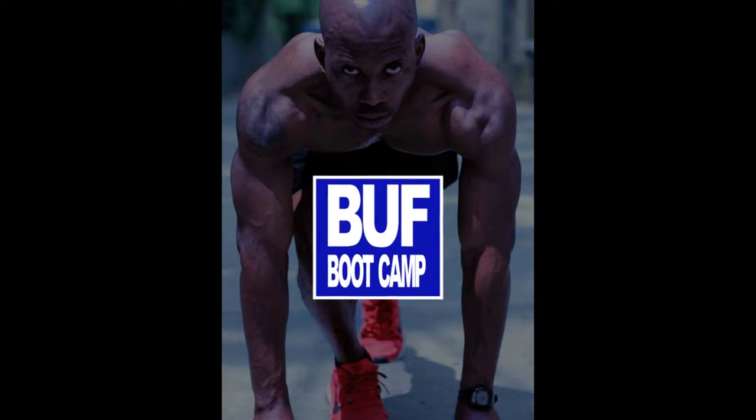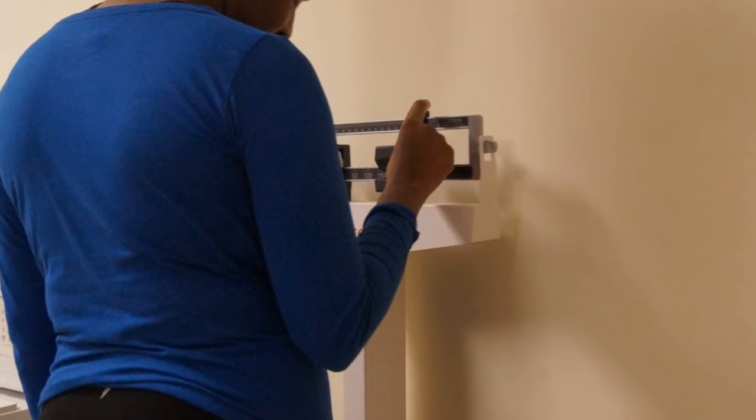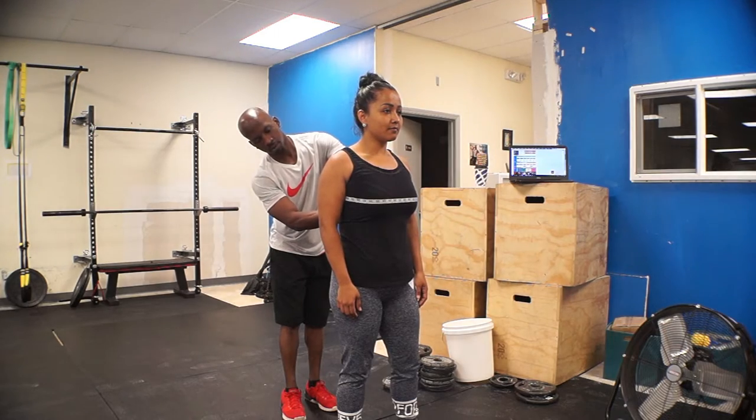This is something I get all new members set up with when I meet with them for the new member orientation. This app helps keep track of our weight, body fat — so when we step on the scale, one of the first things we do is get the weight, body fat, and measurements. We take care of all that stuff.